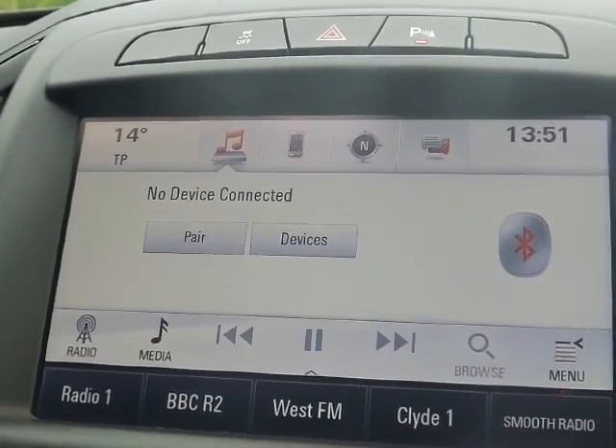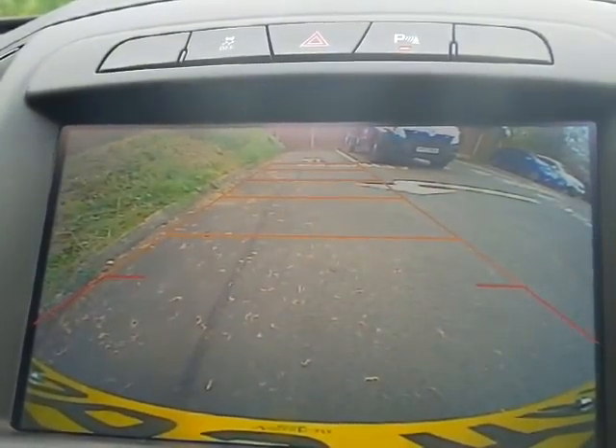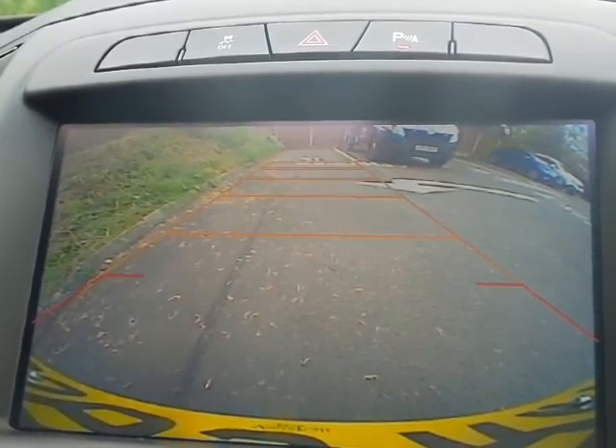In addition, the car also has front and rear parking sensors with a rear camera, as you can see on the dashboard screen there.